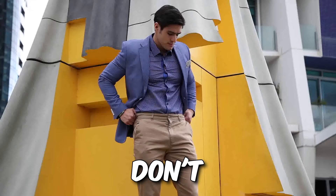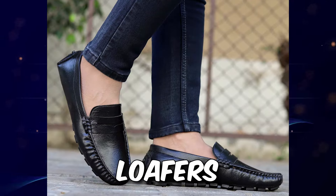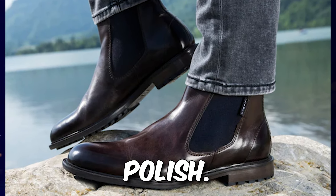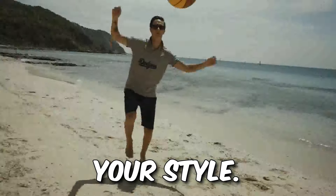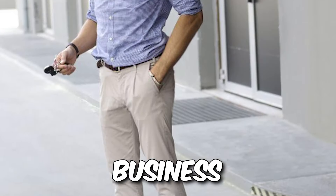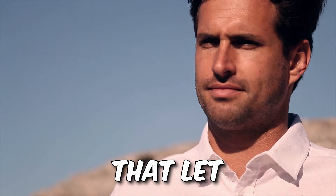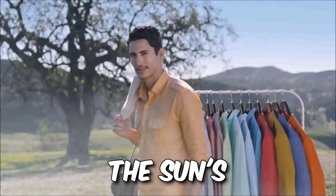Chinos got your feet confused? Don't worry — we've got the Shoe Whisperer's Guide. Oxfords for formal vibes, loafers for laid-back cool, Chelsea boots for effortless style. Leather for polish, suede for a touch of casual. It's all about finding the footwear that sings with your chinos. Summer scorching your style? Fear not — we've got the antidote. Linen-cotton blend shirts, lightweight chinos, and loafers or boat shoes are your summer business casual saviors. Think breathable fabrics, light colors, and footwear that lets your toes feel the breeze. Comfort and style can be best friends when the sun's blazing.